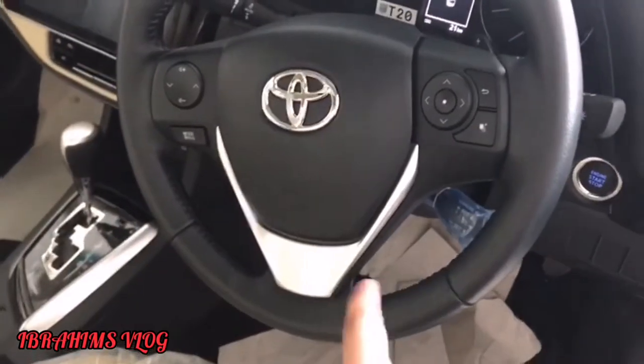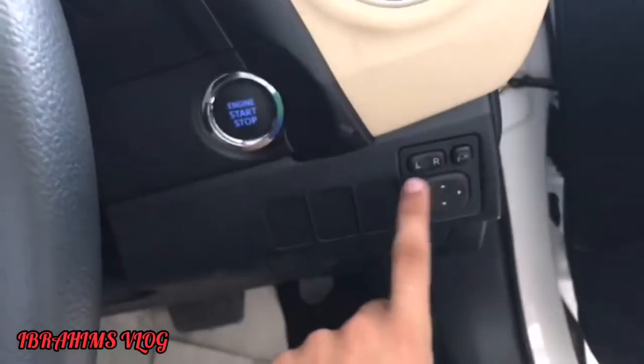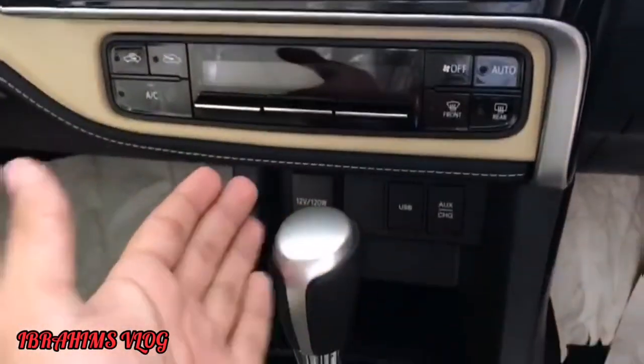This is the steering wheel as you can see. We have cruise control, push start button, and retractable mirrors on the side. This is a lot of features — these are the basic features. We have an Android system and climate control AC.